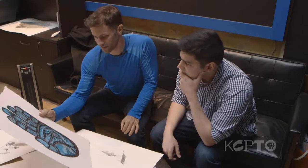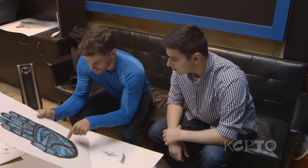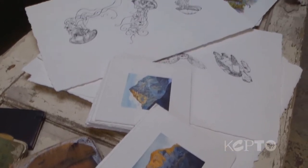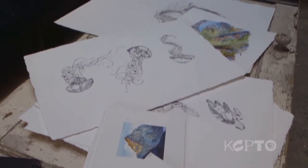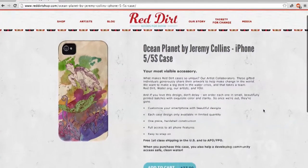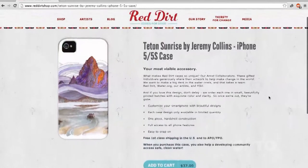One of the artists partnering with Red Dirt is Jeremy Collins, whose style of work comes from his many adventures across the globe. When Christina and Don contacted me to work with Red Dirt, I knew it was the perfect opportunity to be involved in something that was not just beneficial to the world, but local. Collins already has two designs for sale: one featuring vibrant ocean life, and the second a colorful mountain sunrise.